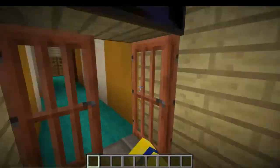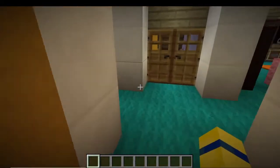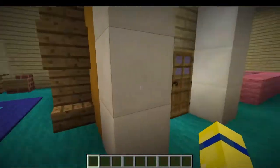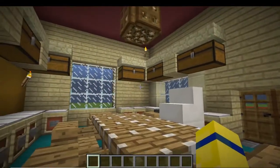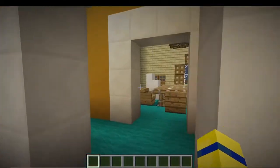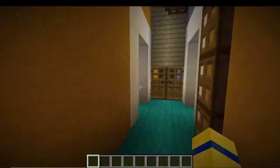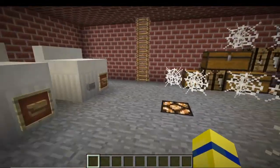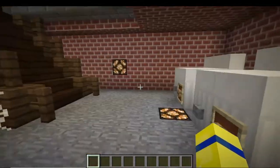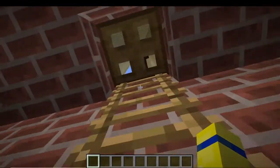Supposedly there's a basement, so let's try and find that. I don't think there's a way upstairs — wait, here's the basement! All the spooky stuff is here, and you've got the tumble dryers and washing machines.